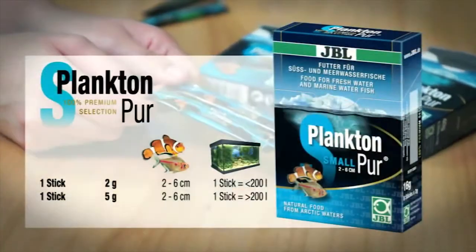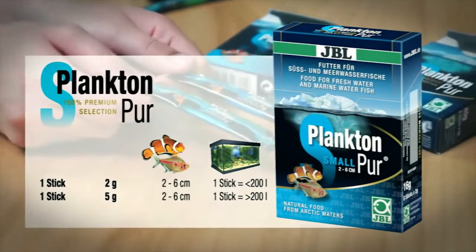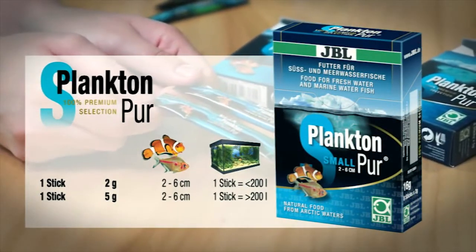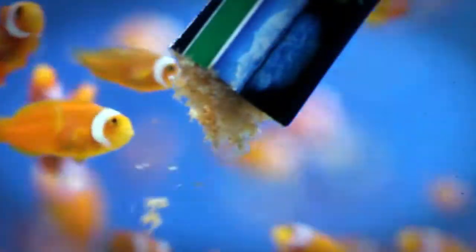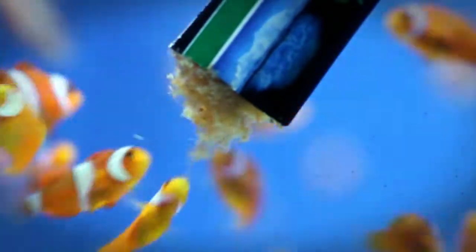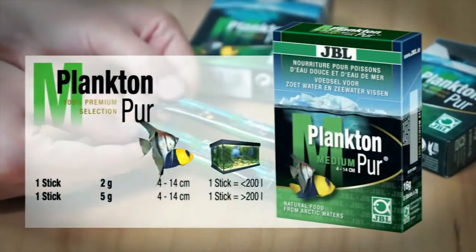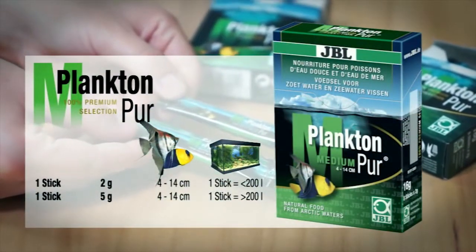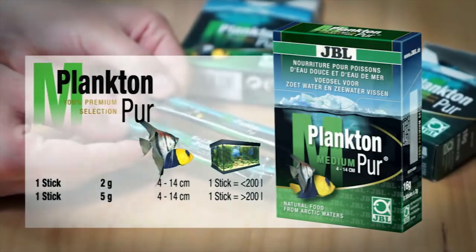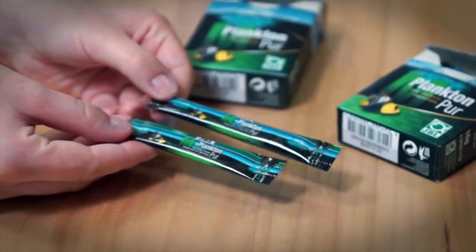JBL offers you two varieties of Plankton Pure for your fresh and marine fish: small, for all fish between 2 and 6 centimeters, and medium, for all fish from 4 to 14 centimeters. The JBL Plankton Pure food sachets are available in two sizes: 2 gram sachets for aquariums up to 200 liters, and 5 gram sachets for aquariums over 200 liters.